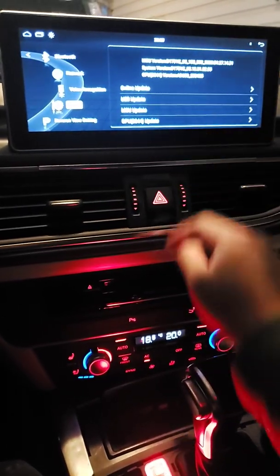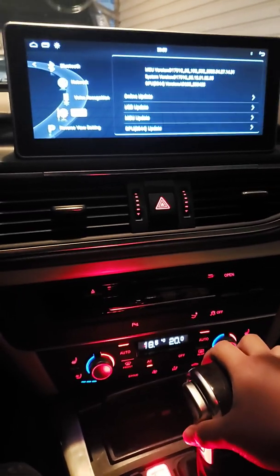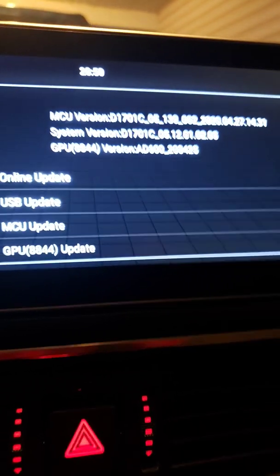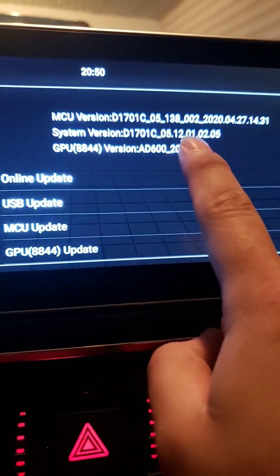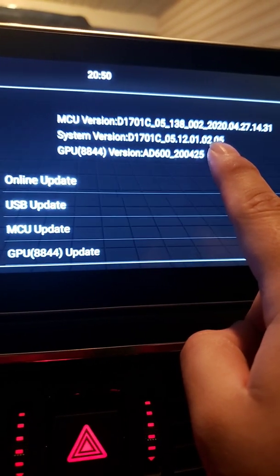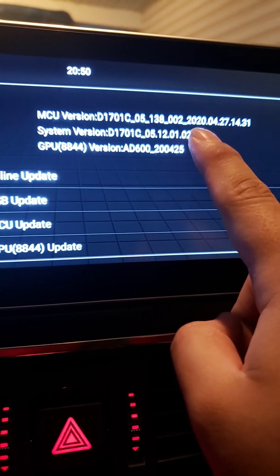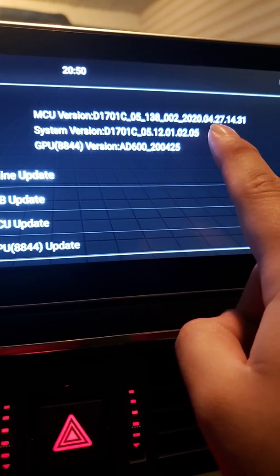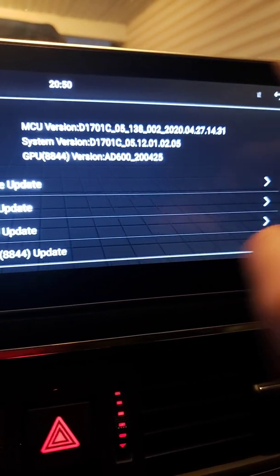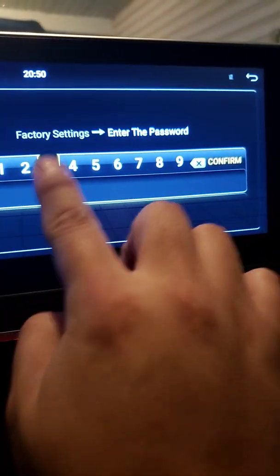What I mean by bugs are the liter, gallon, and temperature display. The next version should be higher than system version 12.01.02.05, and the MCU version should be higher than the date April 27th, 2020.